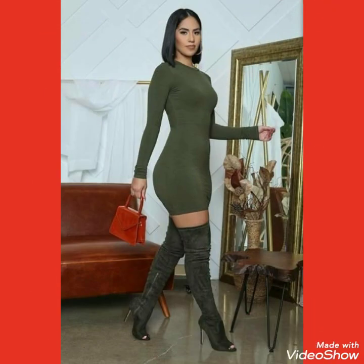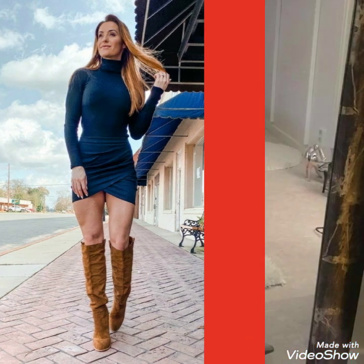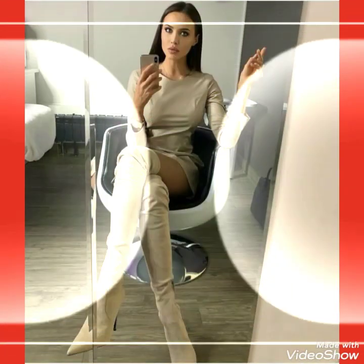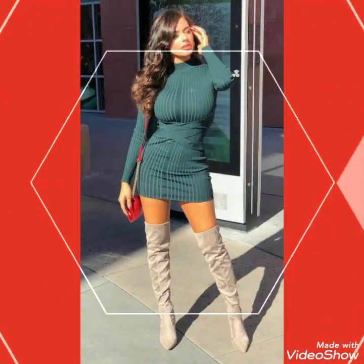All of these designs are very beautiful, gorgeous, and stylish — by wearing these thigh-high heel long boots you will look very beautiful and stylish. I suggest you to watch this video till the end for more designs and ideas, and also like, share, and subscribe to my channel.